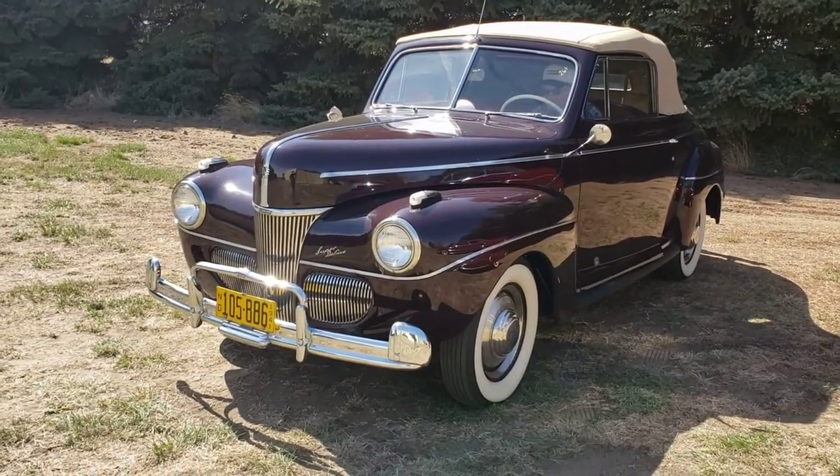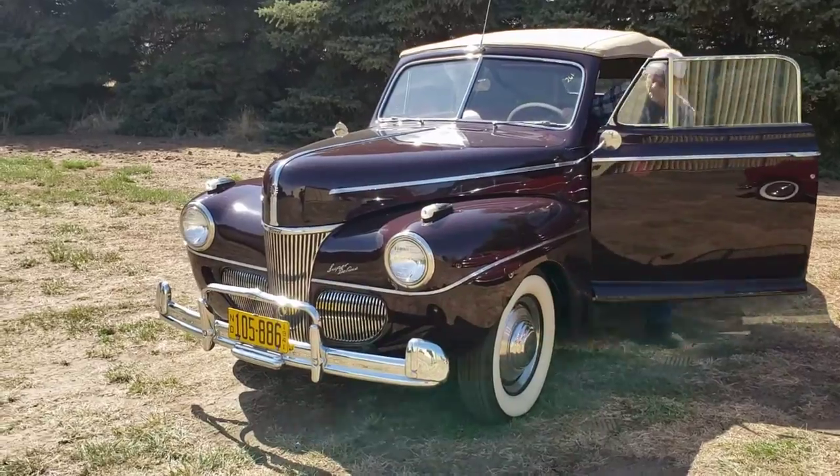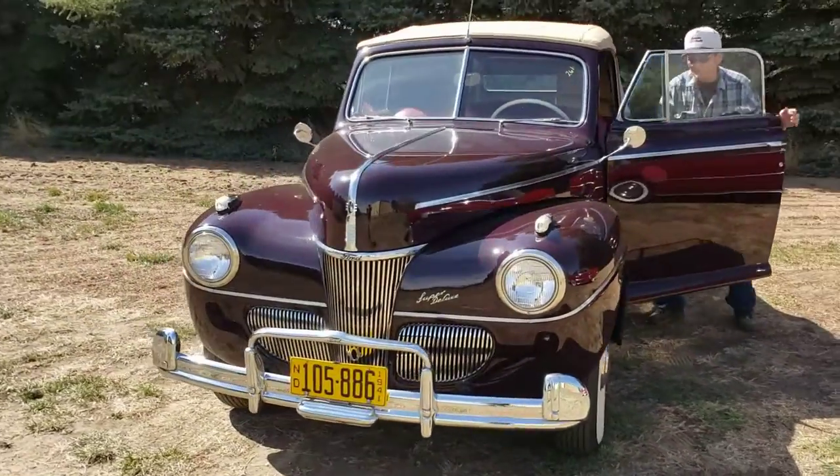This is a 1941 Ford Super Deluxe. This is a Dearborn car, flathead V8, and it is a convertible.